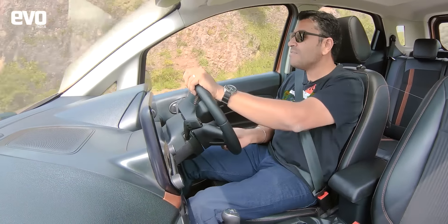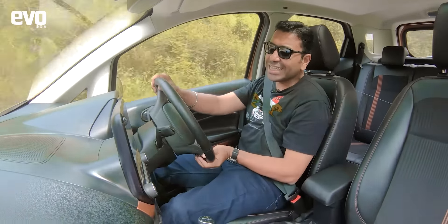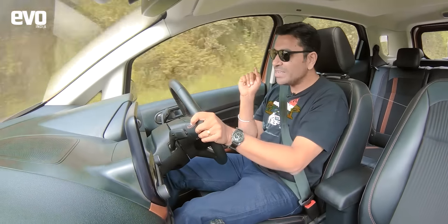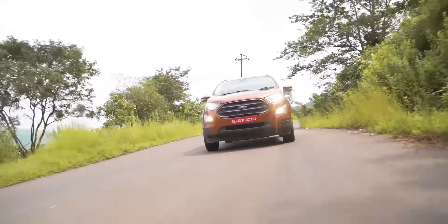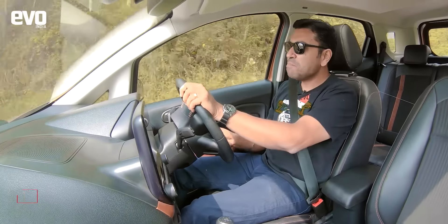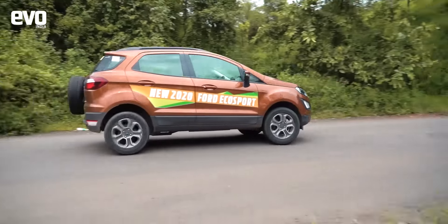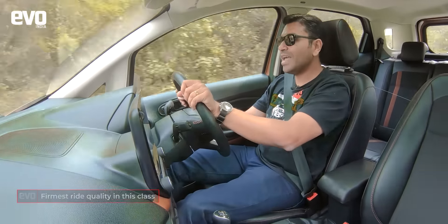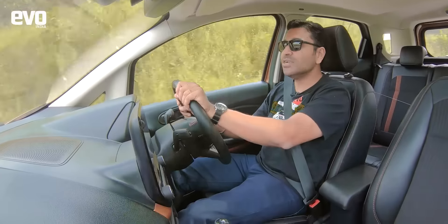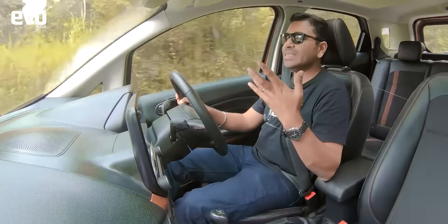Is the EcoSport the fastest around corners? Well, not really. The Venue and the Sonet can carry slightly more corner speed — they've got slightly wider tyres and the suspension is slightly more sophisticated. So in terms of outright speed, those two are quicker; they even lift the inside rear wheel around tighter bends. But the EcoSport has got more steering feel and more brake feel. Braking distances are the same for all, but the EcoSport's brakes are slightly more feelsome. The ride quality on the EcoSport feels more sporty — there is a downside to that: it is the stiffest car in this test and you can feel all the little ripples. It's not uncomfortable, but you can feel it. The other two are plusher, but this ride setup does make the EcoSport feel sporty.